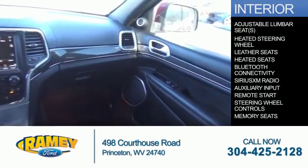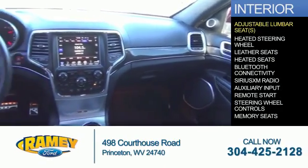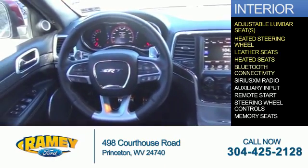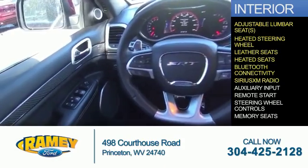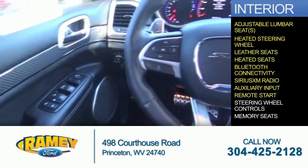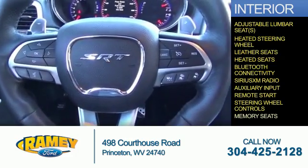Inside, you'll find adjustable lumbar seats, heated steering wheel, leather seats, heated seats, Bluetooth connectivity, Sirius XM satellite radio, auxiliary input, remote start, steering wheel controls, and memory seats.